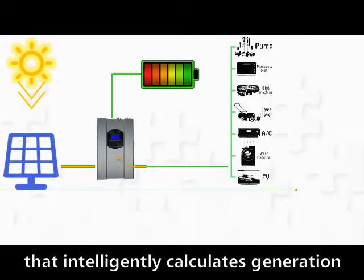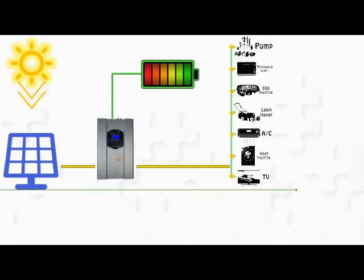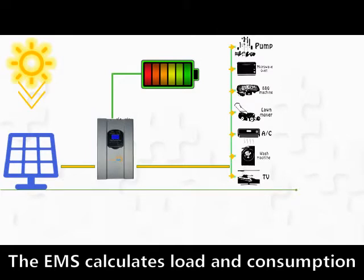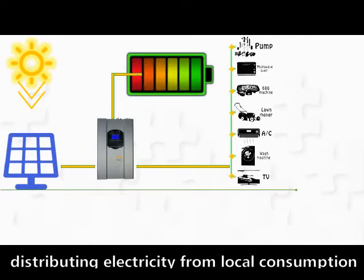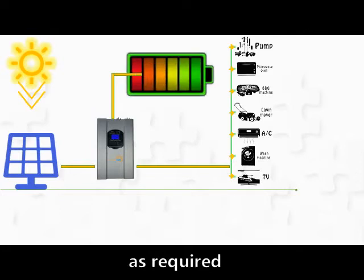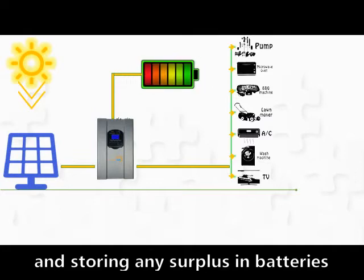This intelligently calculates generation and consumption in real-time. The EMS calculates load and consumption, distributing electricity to local consumption as required, and storing any surplus in batteries for later use.